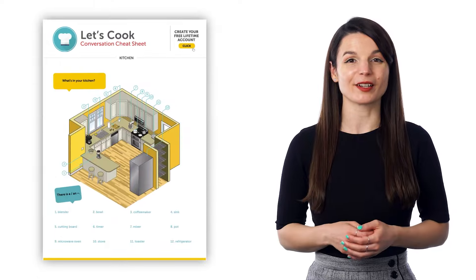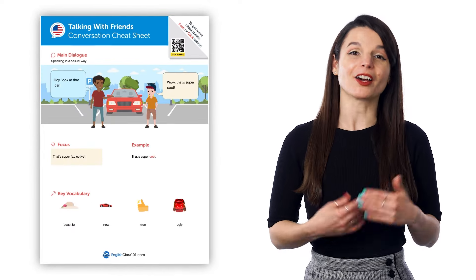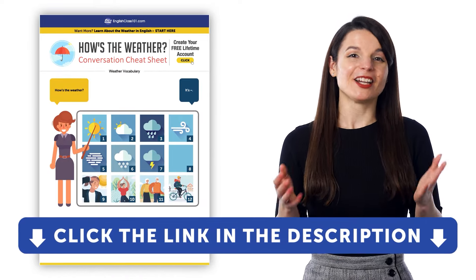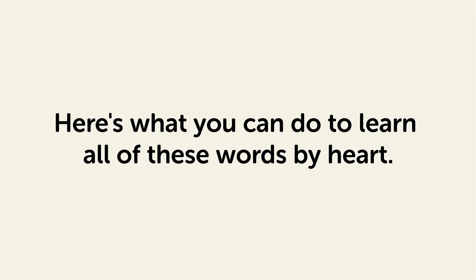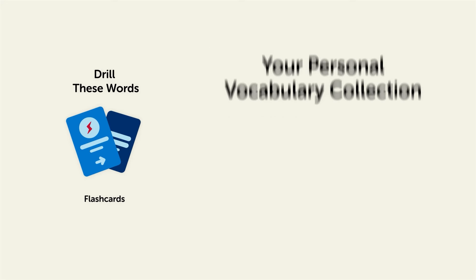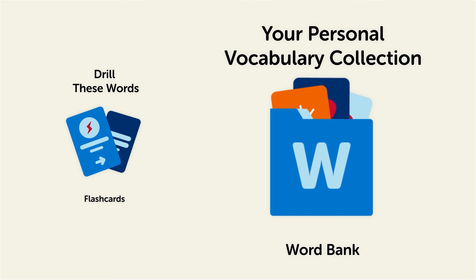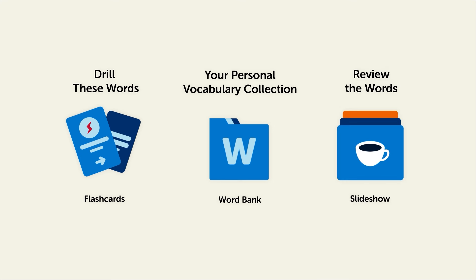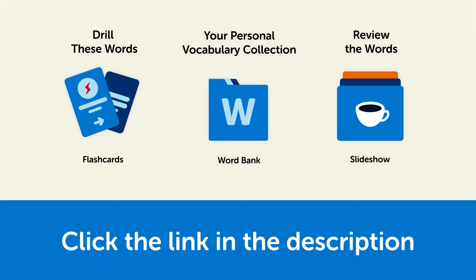If you just want ready-made printable worksheets and cheat sheets, you can unlock our free conversation and vocabulary PDF cheat sheets and PDF writing worksheets — free for members of our language learning system. To learn all these words by heart: drill them with our spaced repetition flashcards to cement them into your long-term memory, save them to the Word Bank where you can print out your own study sheets, or review the words with our looped vocabulary slideshow. Sign up for a free lifetime account by clicking the link in the description.